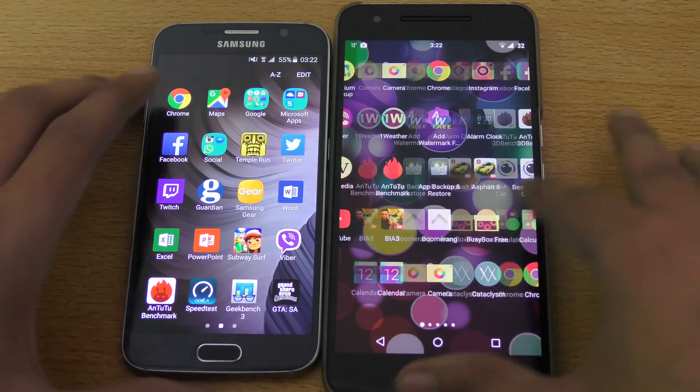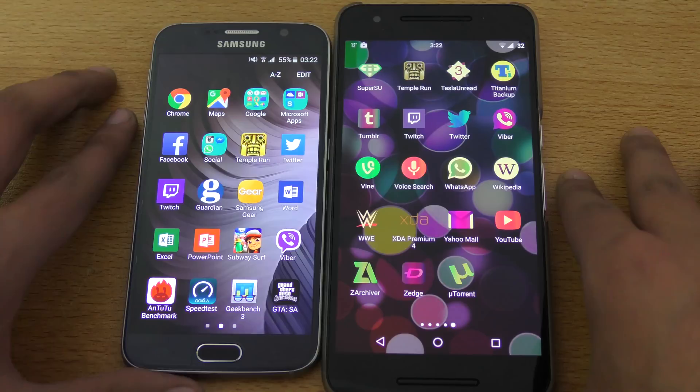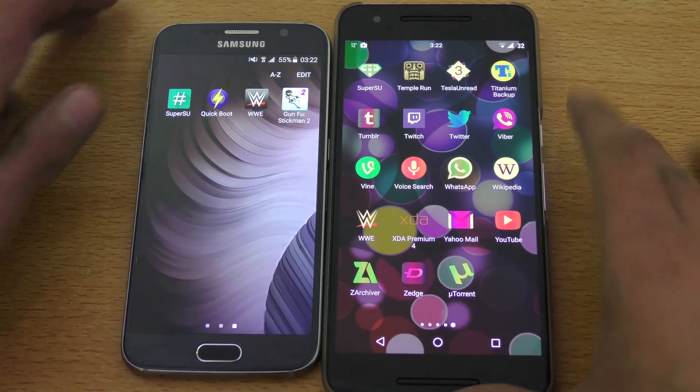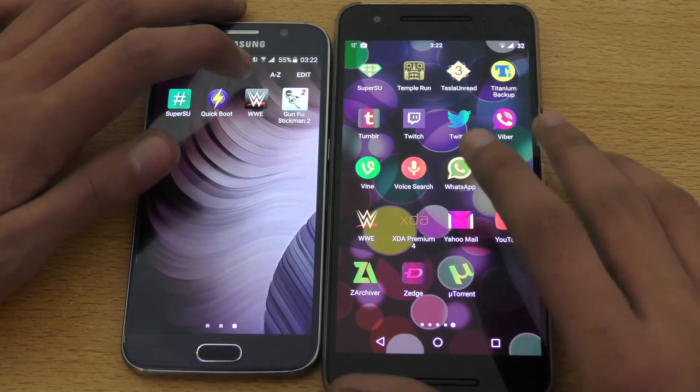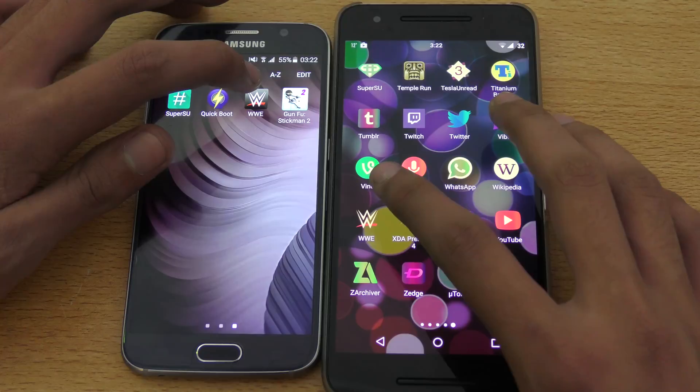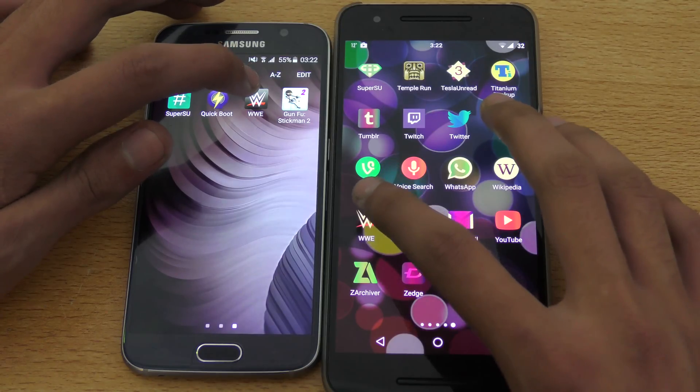Both phones are really top-notch, and there will be some slight differences but they're overall very unnoticeable differences.